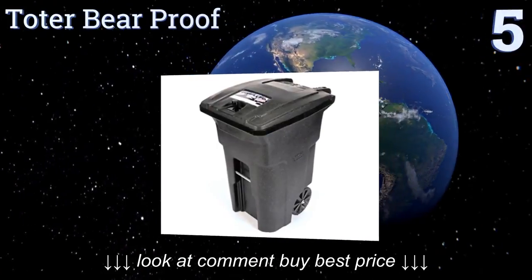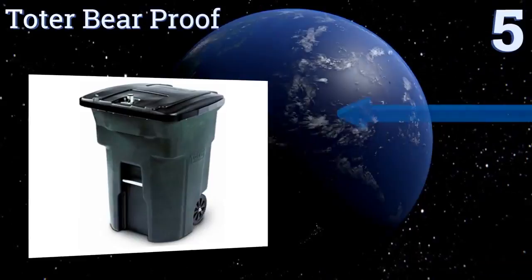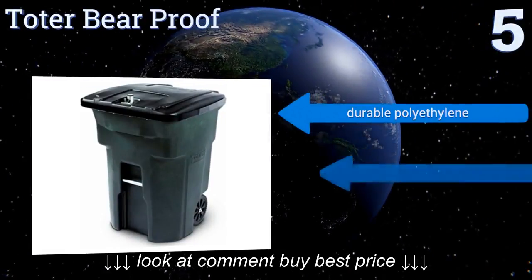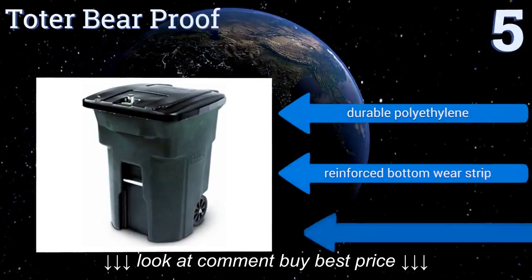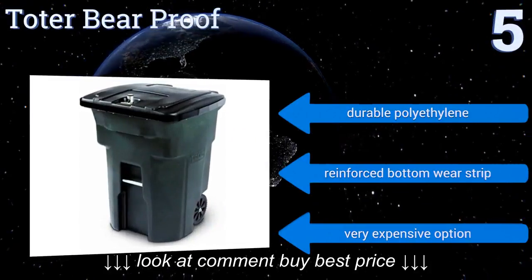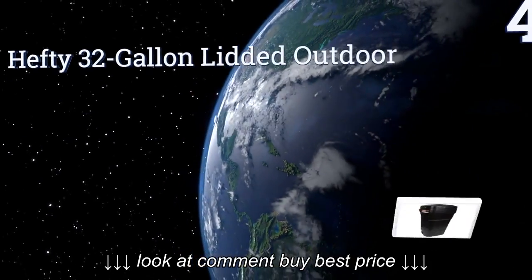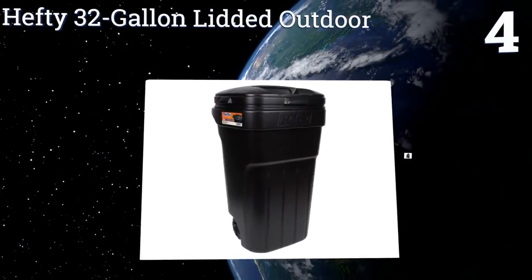At number five, if you live in an area where large animals prowl, then the Super Strength Tote Bear Proof Trash Can is a must-have. It features a locking lid and a steel-reinforced rim that can stand up to chewing, clawing, and other animal attacks. It's made from durable polyethylene with a reinforced bottom wear strip, but it is a very expensive option.